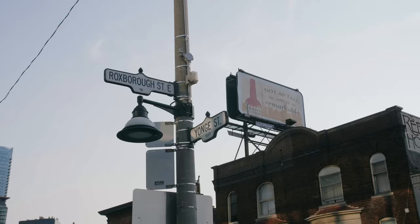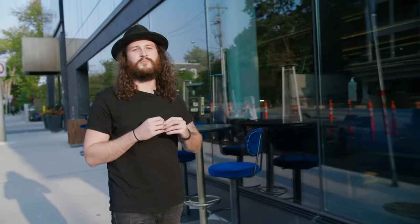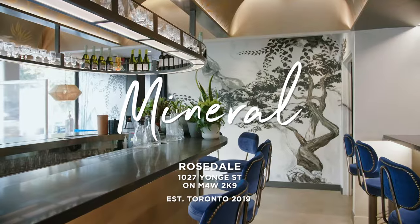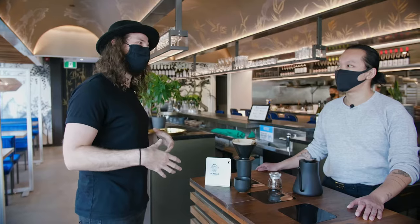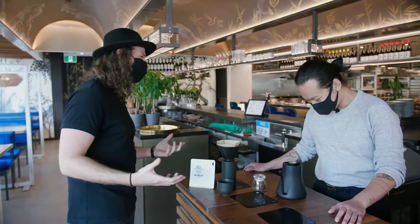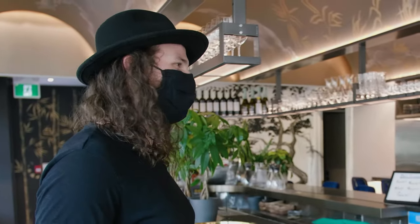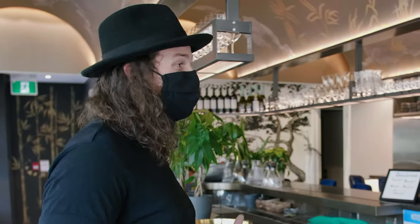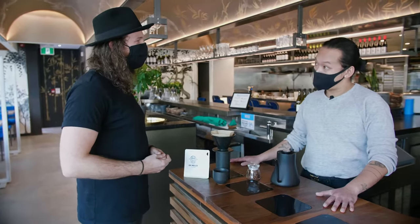The sun is still shining and we're in Rosedale, about to go to Mineral, which is a beautiful restaurant that has specialty coffee. We're here with Bruce, who's a bit of a legend in the Toronto coffee scene. My name is Bruce and I own and operate Mineral.